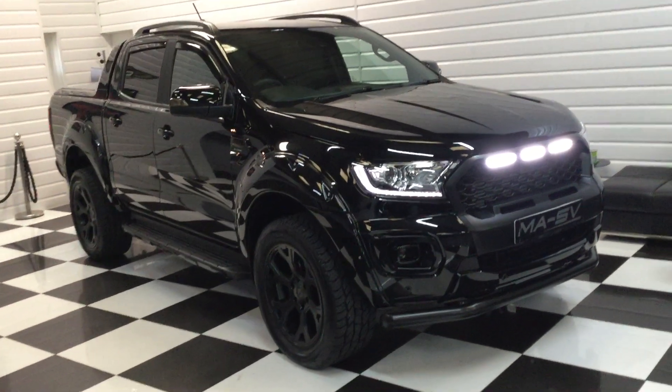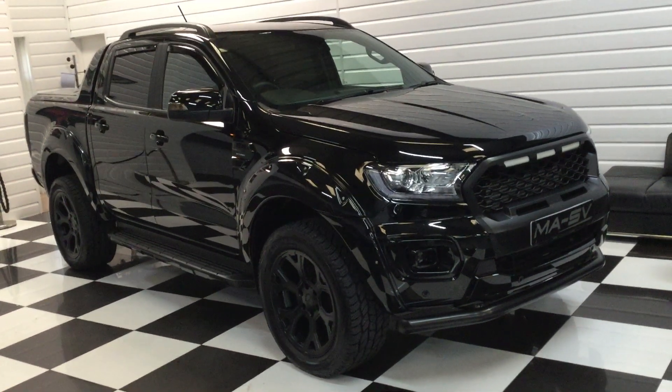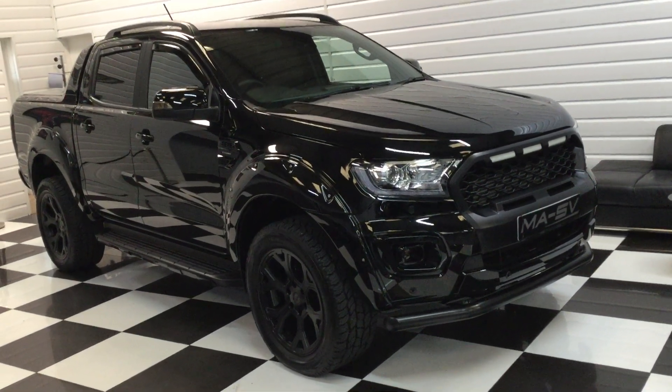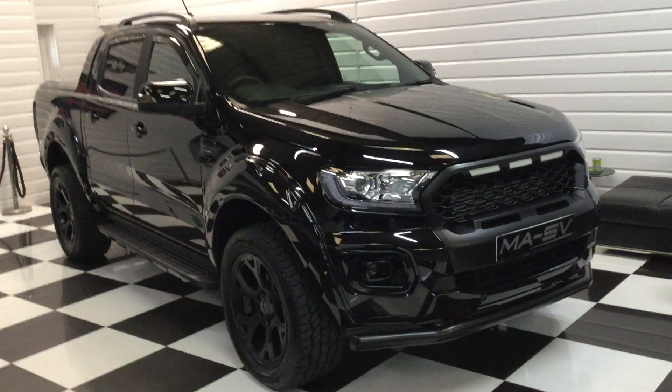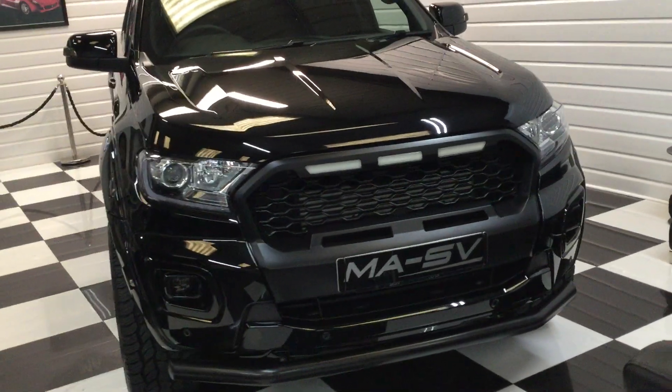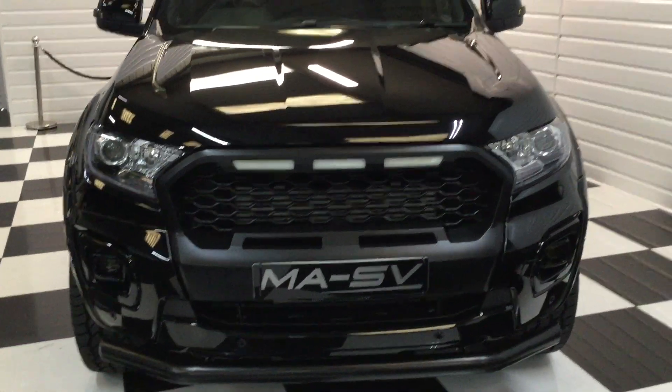If you've got any questions, pick up the phone and give us a call. If you've got a part exchange or you'd like a finance quotation, we can sort all that out for you. Really nice Ranger, all ready to go — thank you for watching.